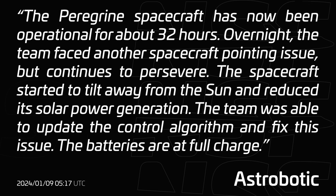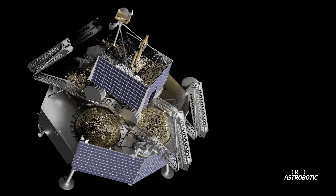Overnight, the team faced another pointing issue which they solved, and once again confirmed that landing on the moon had sadly become impossible. However, they were already collecting valuable data for their next lander mission, Gryphon, which is planned on the Falcon Heavy. All valuable time — not only for the company itself, but for the payloads on board to provide at least some value from their instruments.